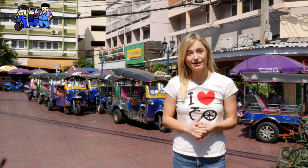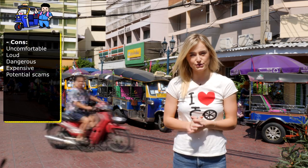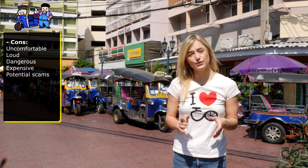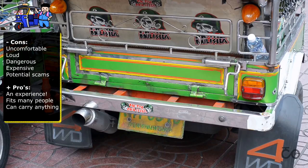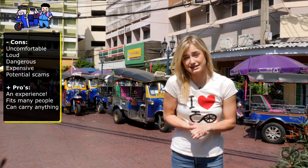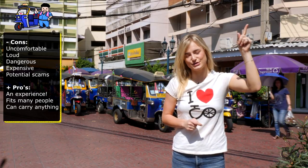The most iconic vehicle of Thailand is the tuk-tuk, but it's not the most convenient one. We recommend any other transportation over the tuk-tuk. But if you are for the first time in Thailand, you must take a trip in it, because it is an experience. Check out the video about the tuk-tuks to know what to be aware of.